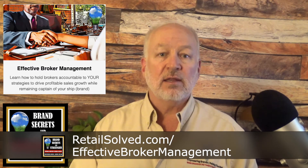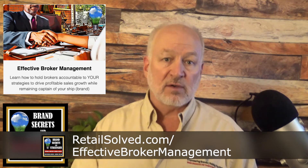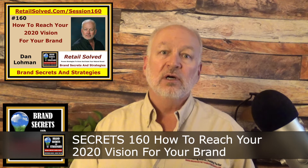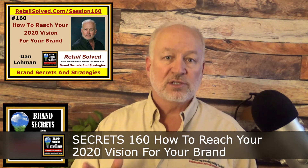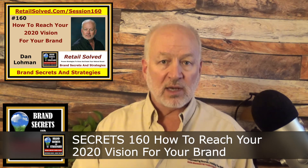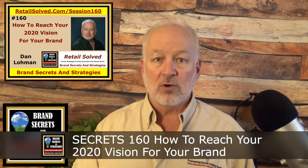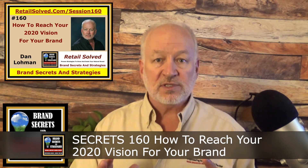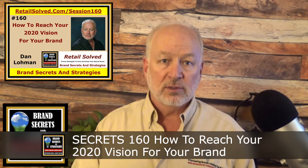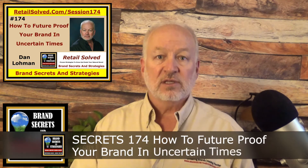If you want to dig deeper into KPIs and how to effectively use them, there's a dedicated module in my Effective Broker Management course at retailsolve.com/effective-broker-management. For additional inspiration, listen to podcast episode Secrets 160: How to Reach Your 2020 Vision for Your Brand. In that episode I talk about how to set a vision and your goals — KPIs are ideal for this because they help set up the guardrails so you stay on track.